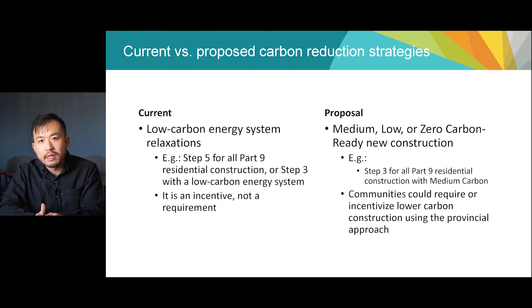As of summer 2022, some local governments incentivize low-carbon energy systems by lowering Step Code requirements. For example, some local governments require the top step for all buildings, but allow a building to meet a slightly lower step if a low-carbon energy system, like an electric heat pump, is installed. The proposed building code change would let local governments require, not just incentivize, lower-carbon construction in their communities. The caveat is that they would have to use the provincial approach, as any existing technical building requirements that conflict with the BC Building Code will have no force or effect. Technical building requirements are not incentives, which explains why a relaxation-type approach is still available.